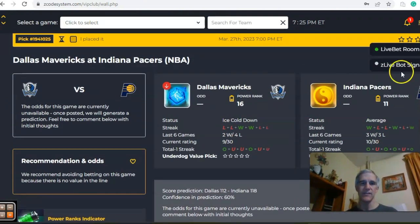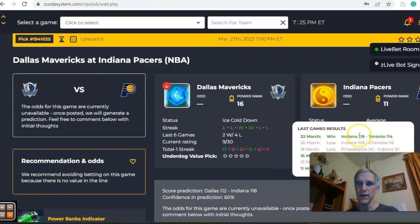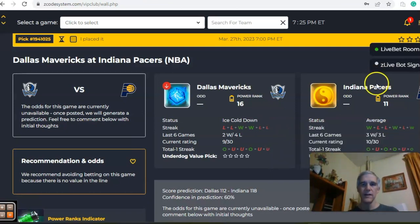Okay we've got Dallas and Indiana. You see Dallas comes in ice cold, down — loses in their last two, two and four over the last six. While Indiana is coming off of a win, they are three and three over their last six. Indiana's average status versus ice cold down.